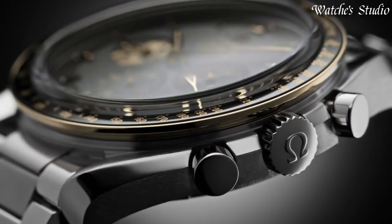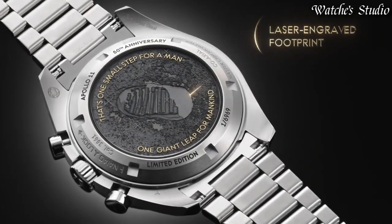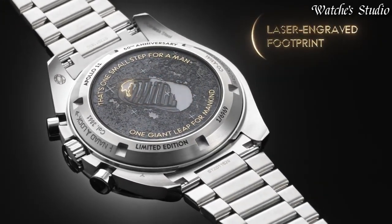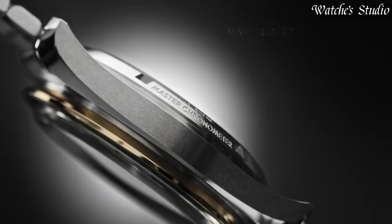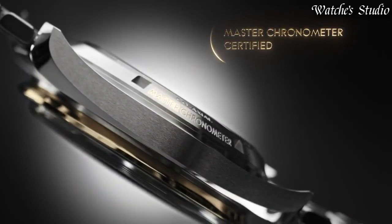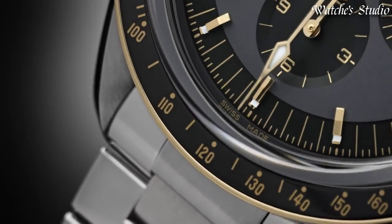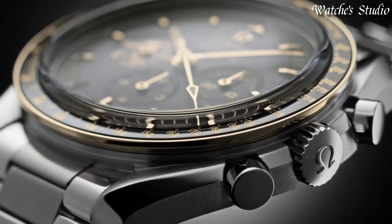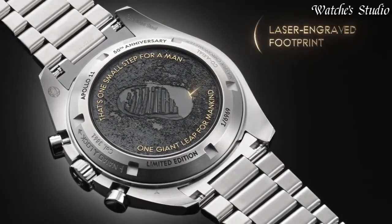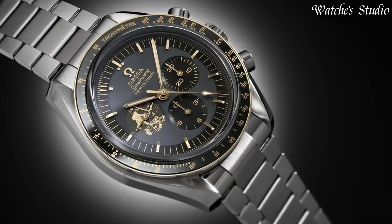Gray dial with luminous gold-toned hands and index hour markers. Dial type: analog. Chronograph automatic movement. Scratch-resistant sapphire crystal. Case size: 42mm. Band width: 20mm. Water-resistant at 50m. Functions: chronograph, tachymeter, hour, minute, second, chronometer. Swiss made.